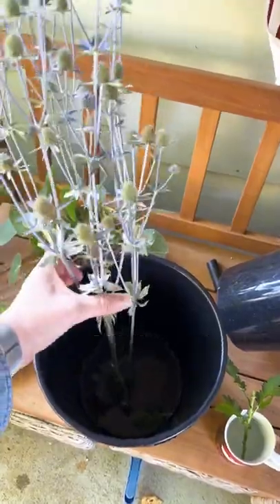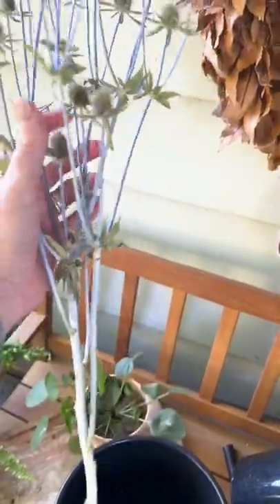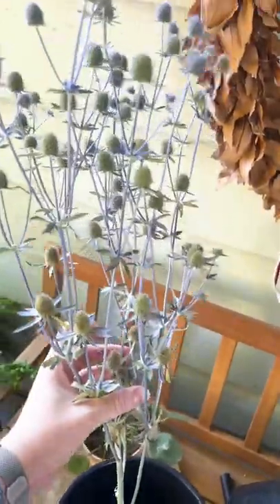However, if you leave your sea holly sitting in a bucket for at least 24 hours, it softens all those spikes and they're not at all terrible to touch. Amazing, right?